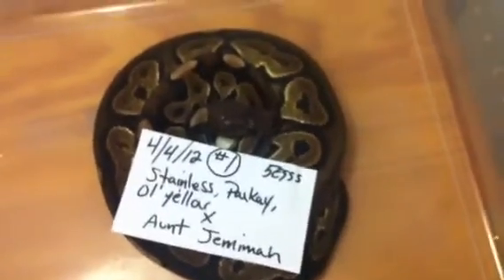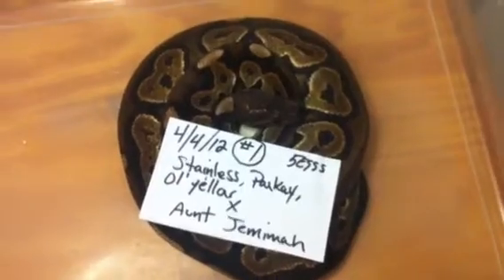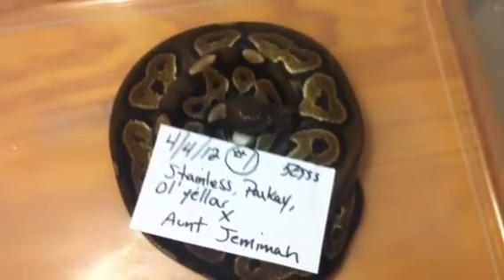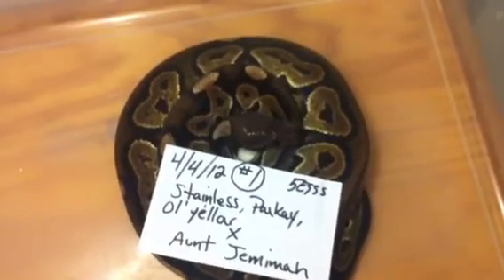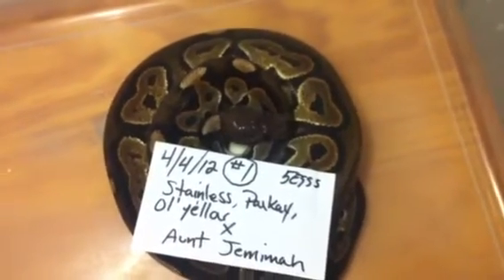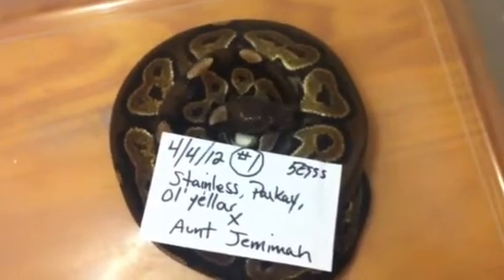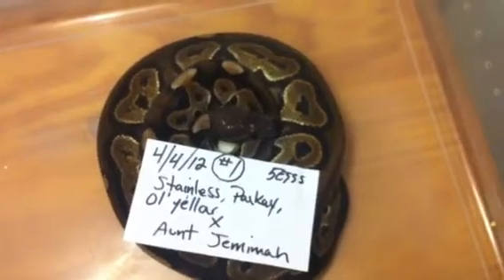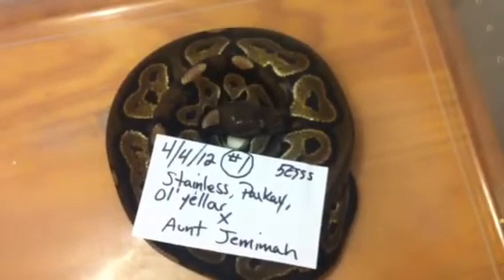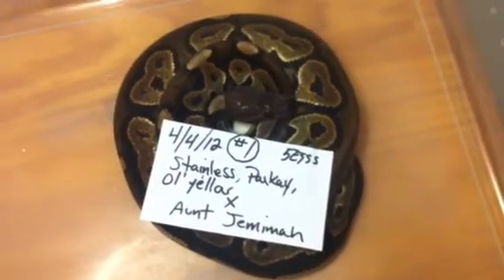All right guys, it's April 4th, 7:30 in the morning. This girl was due to lay April 7th — she's our black pastel female. She was bred to our pewter male, butter male, and yellow belly male. It looks like there are five eggs in there; I haven't looked too close yet, but from underneath it looked like five.